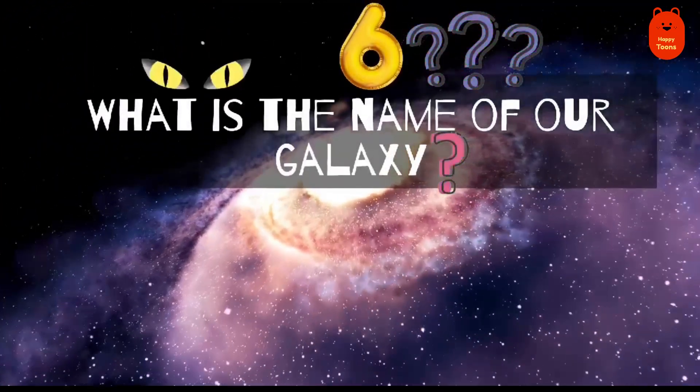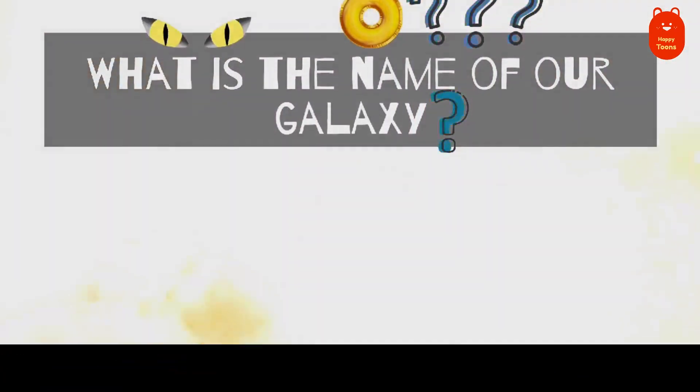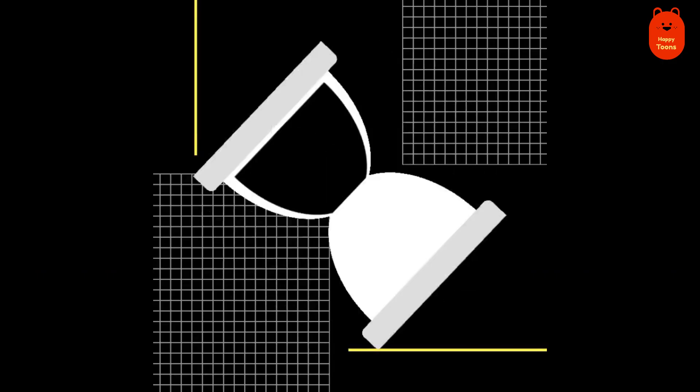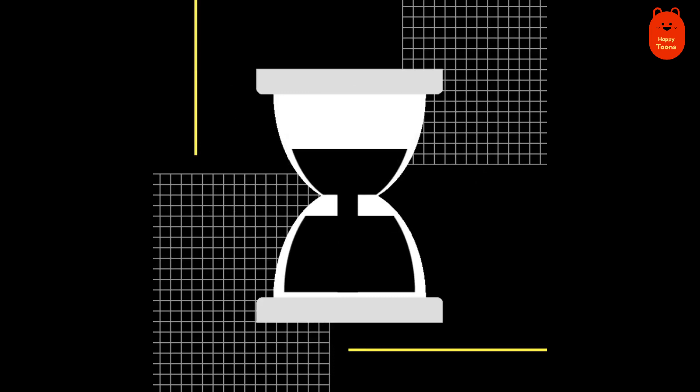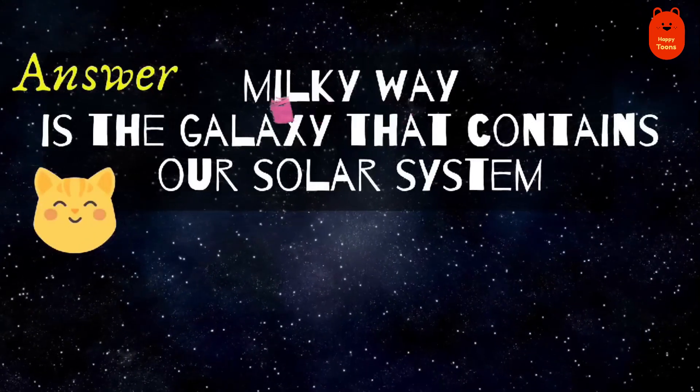Question 6. What is the name of our galaxy? Milky Way.